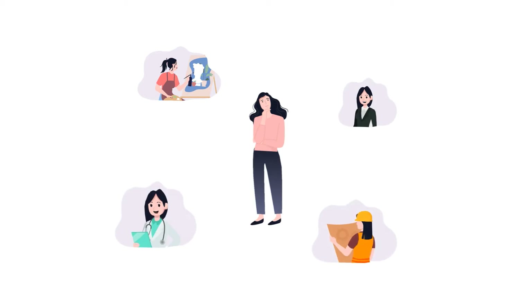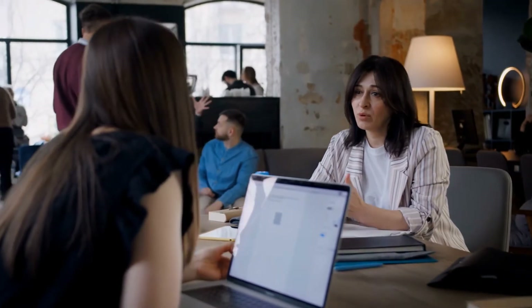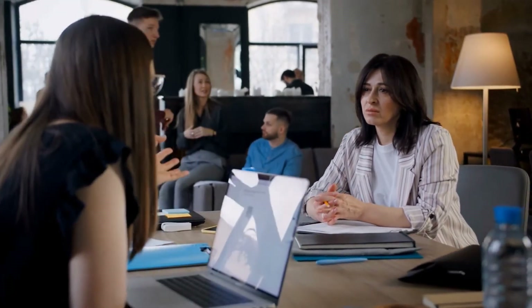These critical frontline professionals need to ensure that they have the best possible knowledge of the labour market they serve at their fingertips in order to keep up with this fast-moving environment, whilst also tailoring their support to each individual's unique skills and experience.